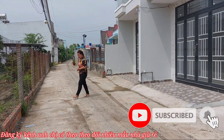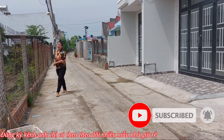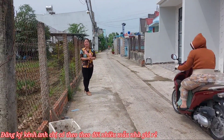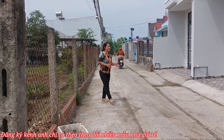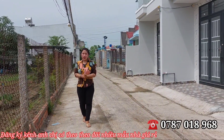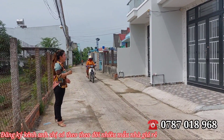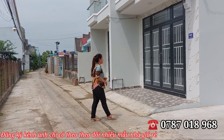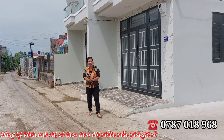Xin chào cô chú và anh chị. Rất vui khi gặp lại mọi người. Hôm nay em Hương tiếp tục review một giải nhà 12 căn. Cách đây vài hôm em đã bán được rồi, chỉ còn 4-5 căn thôi. Bên đây có tận 12 căn, và bây giờ chỉ còn khoảng 5 căn — 5 sự lựa chọn dành cho cô chú anh chị mình thôi.